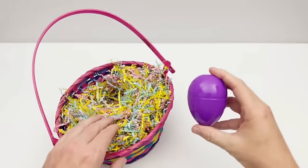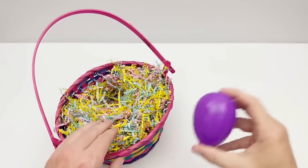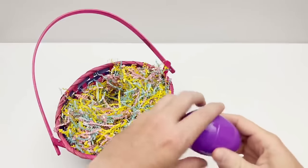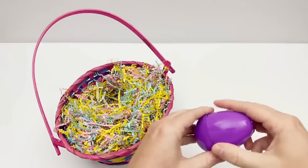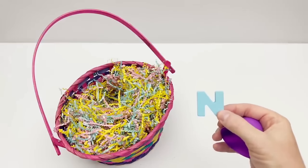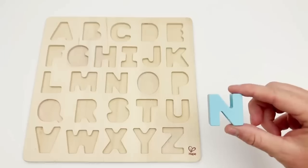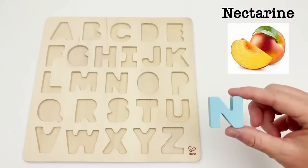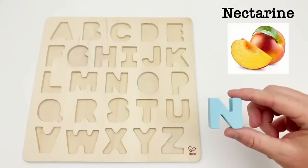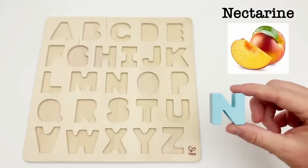We have a purple egg. Time to find out what's inside. We have the letter N. N is for nectarine. Nectarines have a smooth, fuzz-free skin and a sweet flavor.